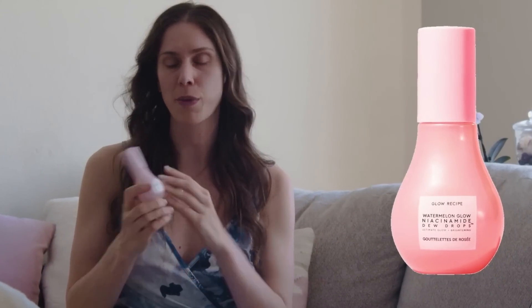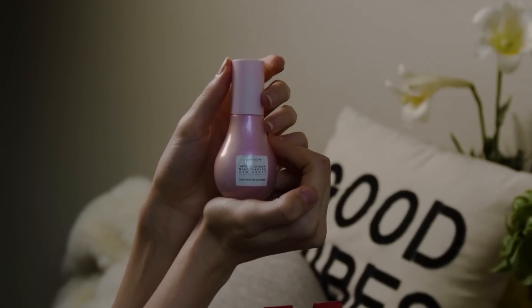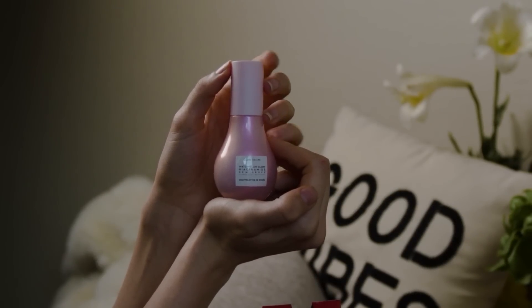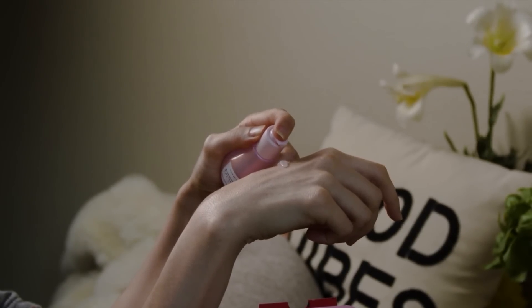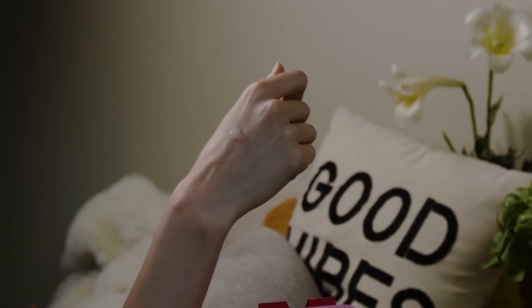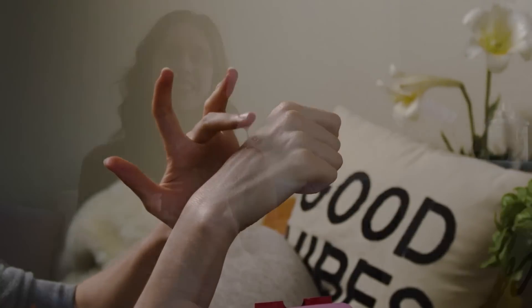This is the Glow Recipe Watermelon Glow Niacinamide Dew Drops — basically a serum that kind of took the internet by storm. It has Glow Recipe's classic ingredients put into a nice serum that's supposed to make your skin look and feel luscious. It smells like a watermelon Jolly Rancher. The branding, the packaging, the scent — 10 out of 10 — but the way it actually works on my skin, I was not impressed. My skincare is about self-care and I see things a little bit more medically.